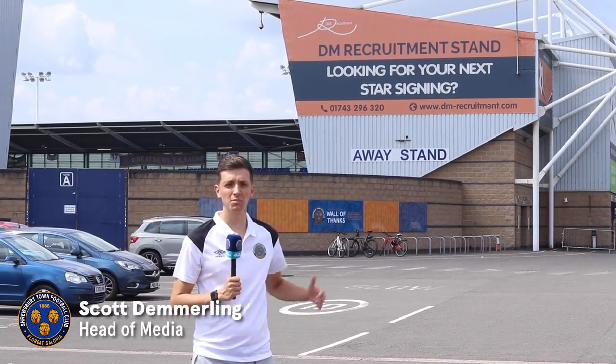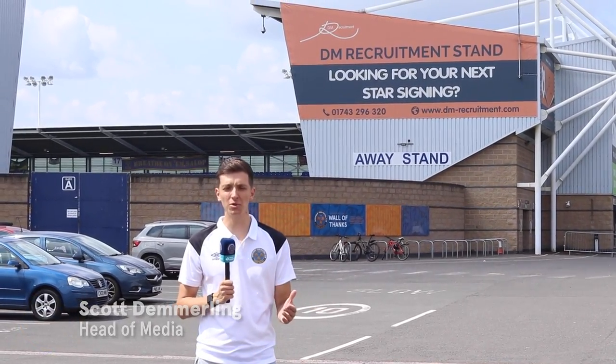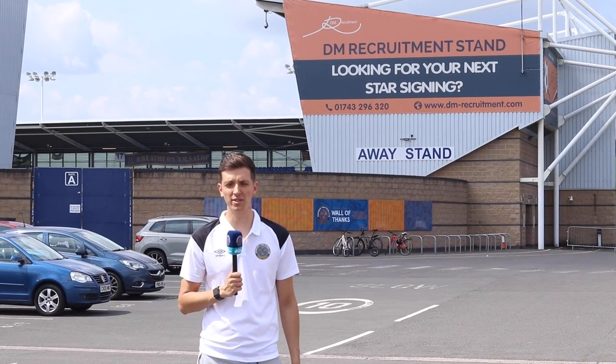For all visiting supporters, welcome to the Montgomery Waters Meadow. This video is here to help you have an enjoyable matchday experience.